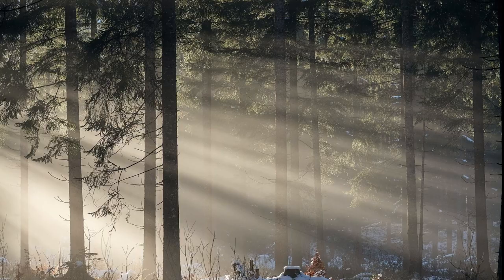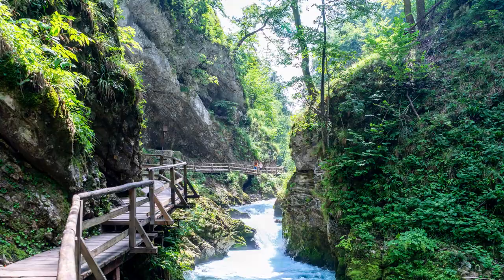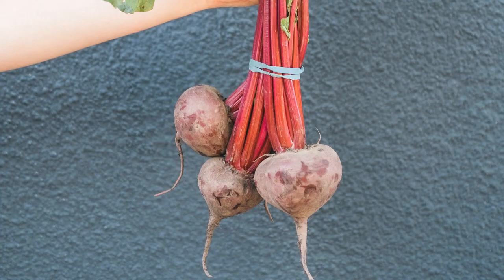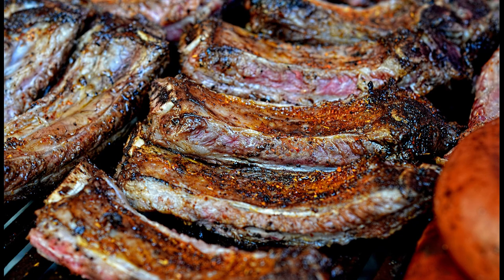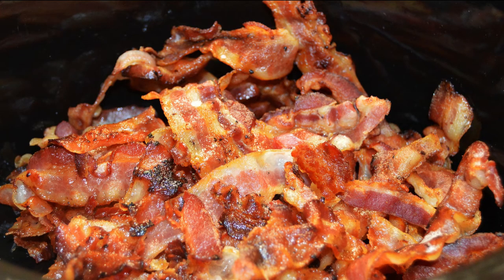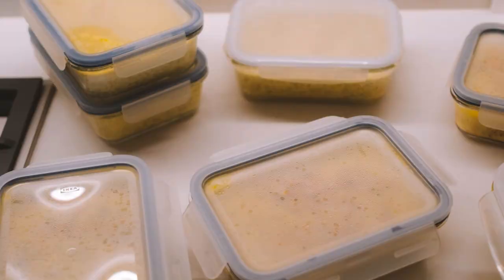Number 9: Jota. This winter sour one-pot dish originates from the Slovenian Karst and is popular all over Slovenia, mainly in the Gorica region. Jota is made of sour turnip or sauerkraut, potatoes and beans. You can also add smoked ribs, Carniolan sausage or even bacon. Like most one-pot dishes, jota is very practical — you can make it in large amounts and have it for the next two days, or freeze it for when you don't have time to cook.